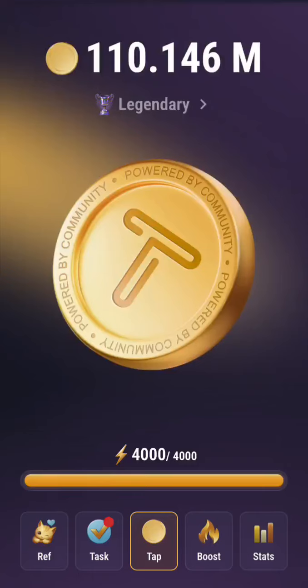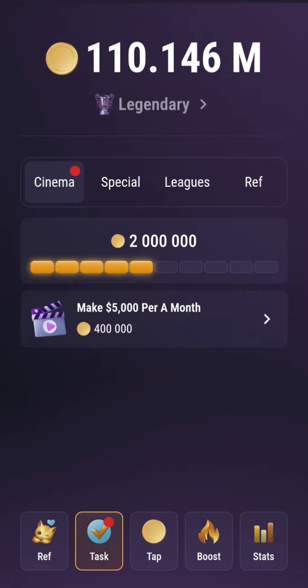Hello everyone, welcome back to my channel. Today we want to look at the TapSwap cinema code for the day. Please, the first thing you need to do is click on that subscription icon — it's very important to us, and you are supporting us by doing that as well. I'll give you guys information, so just please subscribe; it's very free and very easy to do.